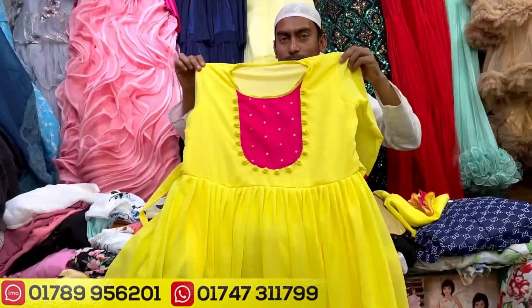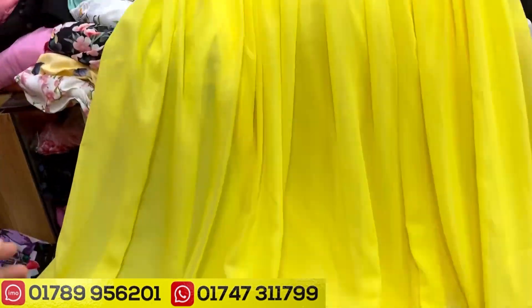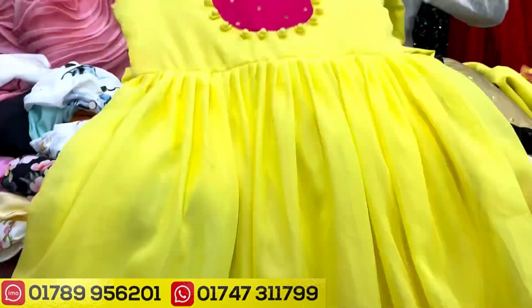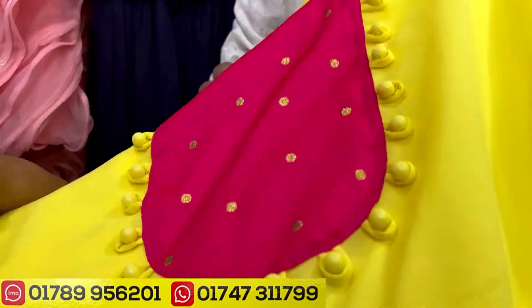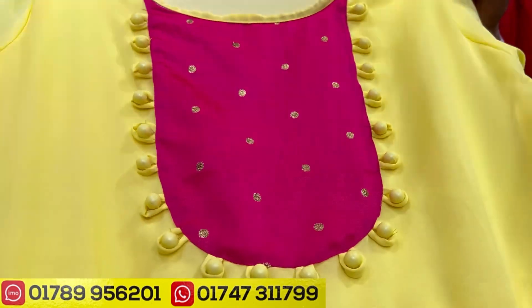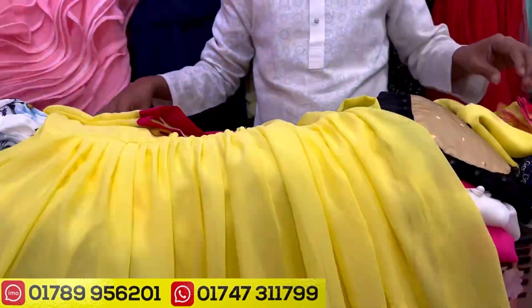It is a very comfortable color, so it is very comfortable. It is a beautiful combination of the yellow color. So it is a beautiful color. And it is a beautiful color. The panel has a side-dial button.